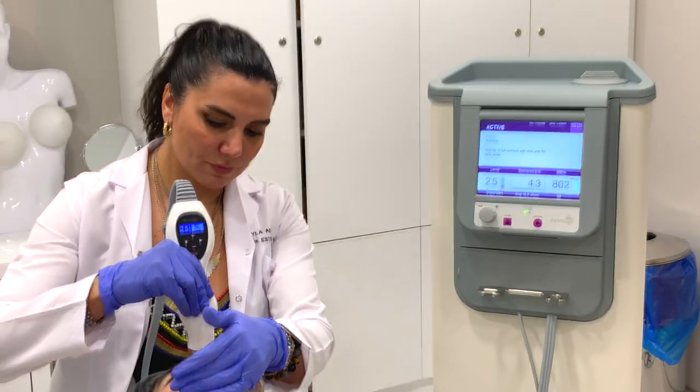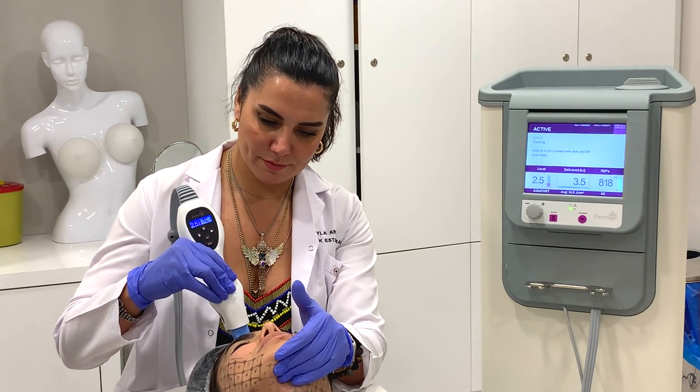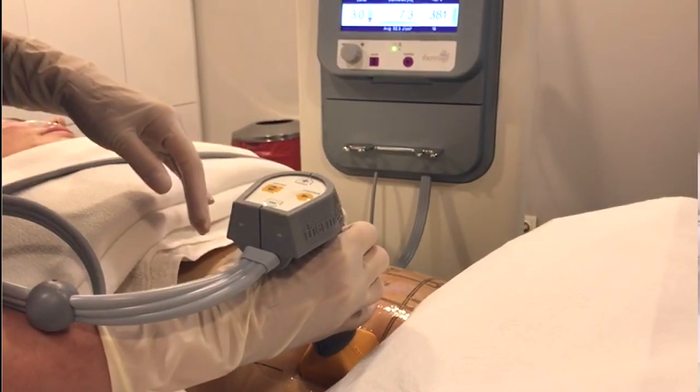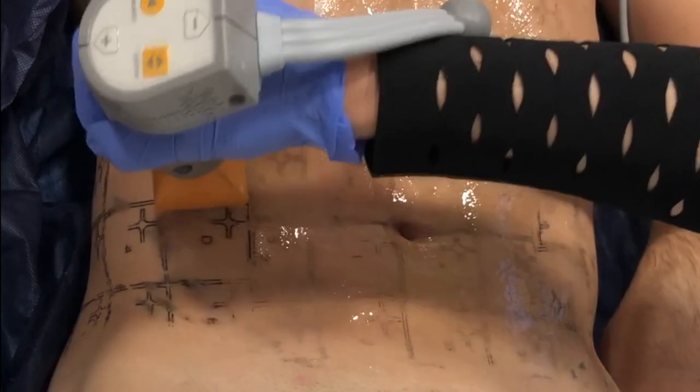We also apply to the abdomen, arms, legs, and areas where the skin is sensitive and sagging is very high. The effect is much more and longer if we use oral collagen supplements with vitamin C, especially since it affects the collagen fibers.